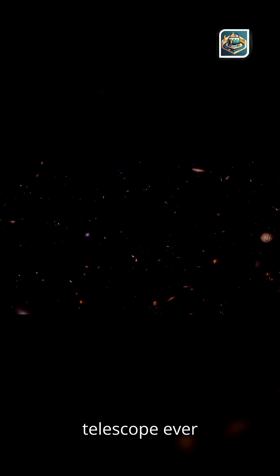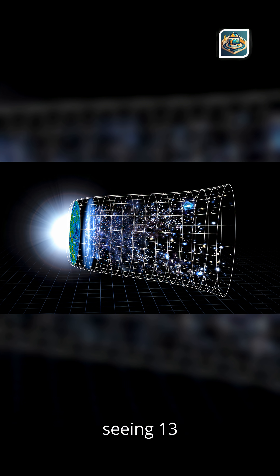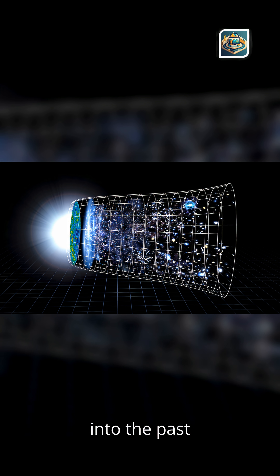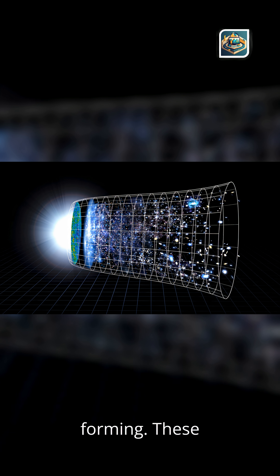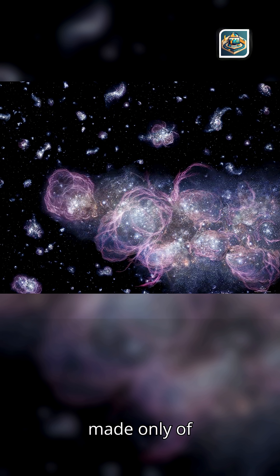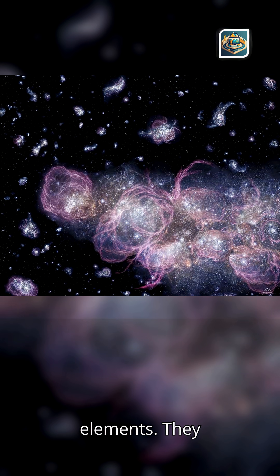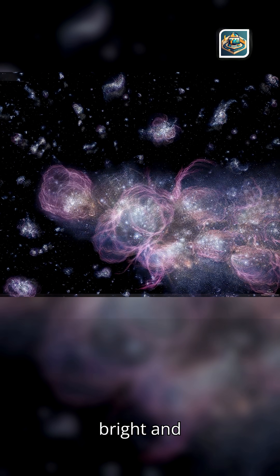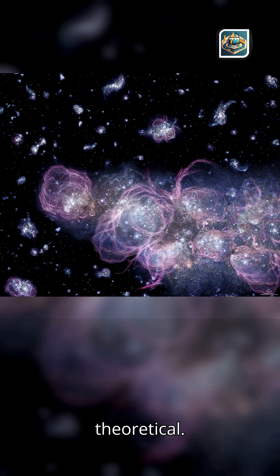JWST is already the most powerful infrared telescope ever built. But when you combine it with a gravitational lens, you get a cosmic time machine capable of seeing 13 billion years into the past, to a time when the first stars were forming. These stars — Population 3 stars — were made only of hydrogen and helium, no metals, no heavy elements. They were enormous, bright, and short-lived. And, until recently, they were purely theoretical.